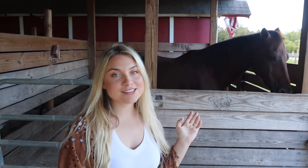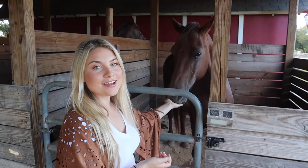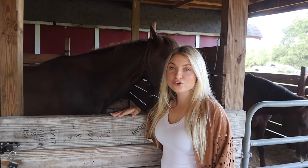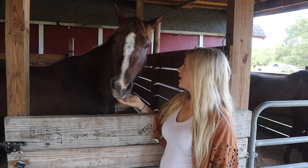We have four horses to start. This is Louie — he is a horse that we rescued from a kill pen. He is a 16-year-old chestnut gelding. Trigger is a 10-year-old chestnut gelding and he is the main horse that I ride.